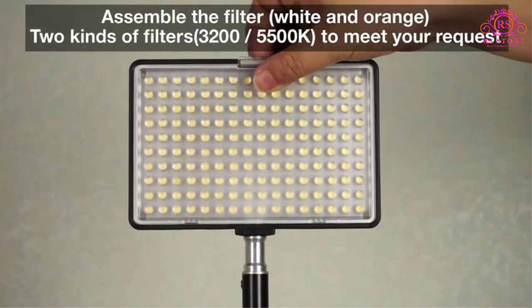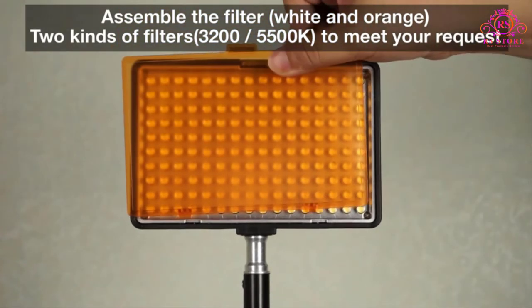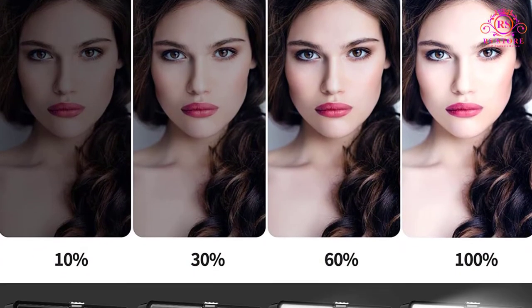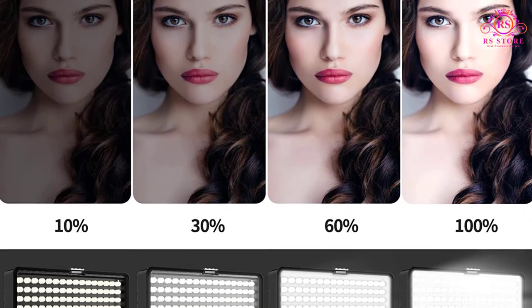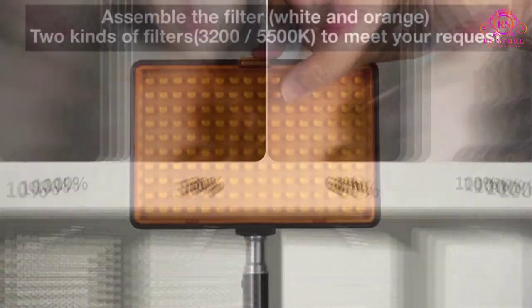The brightness of the LED lights is adjustable. The battery life is remarkable, lasting up to 1.76 hours on a single charge. Otherwise, you can directly plug them into a socket using a wall charger for continuous use.